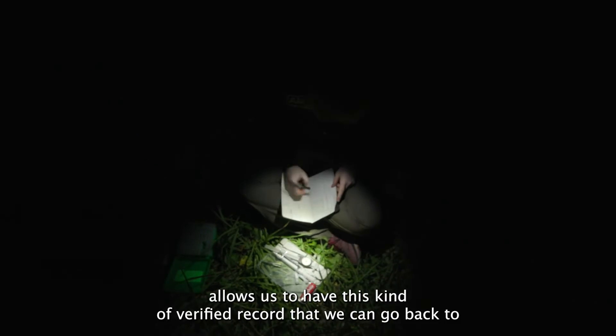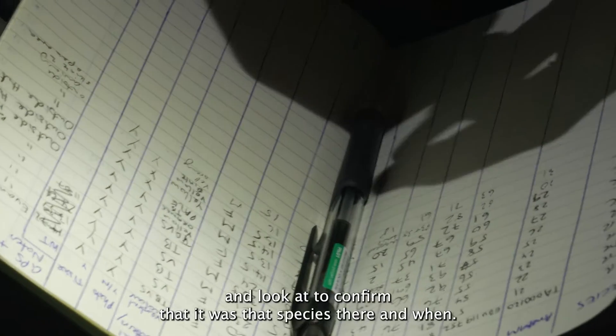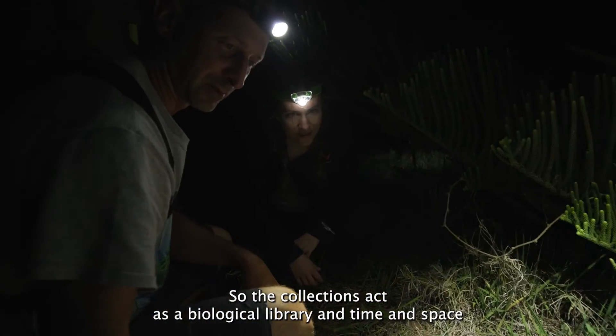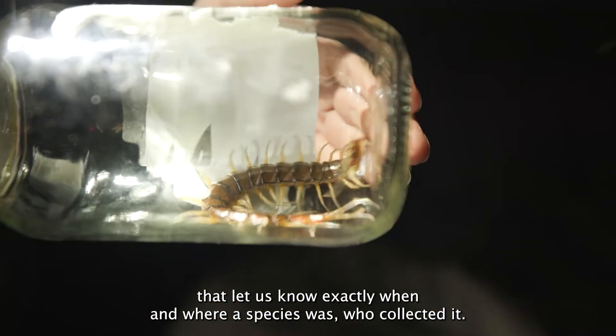Having specimens allows us to have a verified record that we can go back to and look at to confirm that it was that species, there and when. The collections act as a biological library in time and space that lets us know exactly when and where a species was and who collected it.